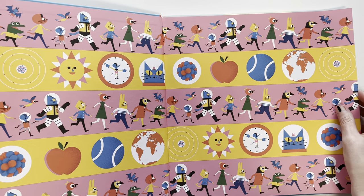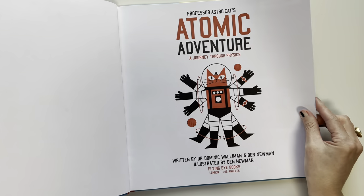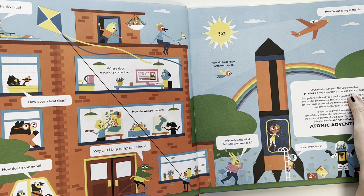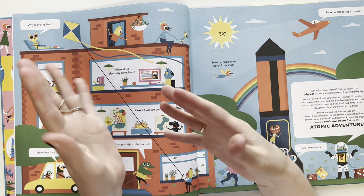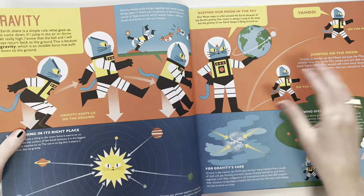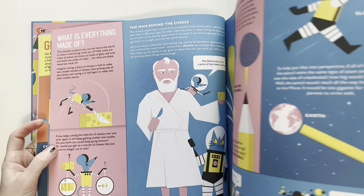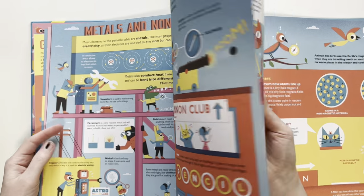I honestly bought this book because I was thinking of using it for science for fifth grade. It says Atomic Adventure, a journey through physics. But I decided I was probably going to do a physics unit for sixth grade, because now we're working on chemistry. So I got this book thinking it could be like a spine for our physics unit. I'm going to put it aside for next year.